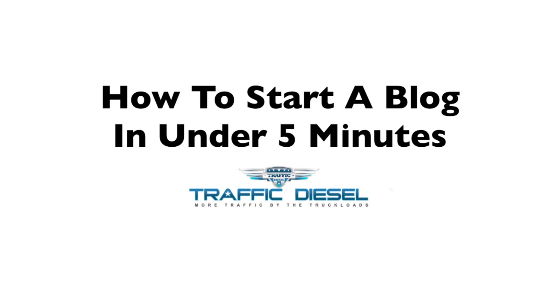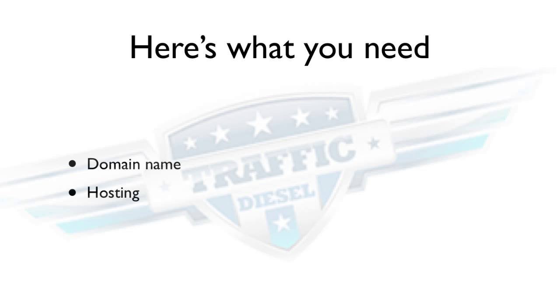Hey folks, Derek Pearce here from TrafficDiesel.com, and in this video I'm going to show you how you can start a blog in under five minutes. Before we get started, here's what you're going to need. First of all, you're going to need a domain name, and I recommend going to GoDaddy to register your domain name. The second thing you're going to need is your hosting, and the service I recommend if you're just getting started is HostGator. I'll put some links below the video so you can check those out.